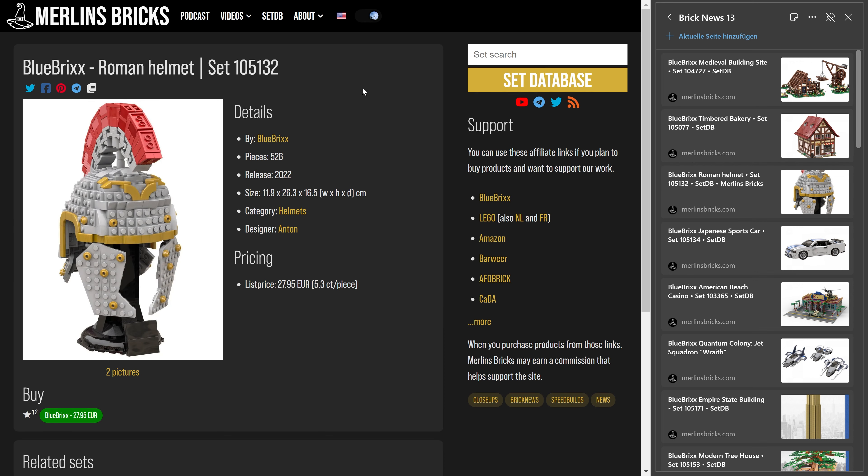Then we have the Roman helmet, set 105.132, 526 pieces. Blue Bricks is asking for 28 euros. It's a smaller set so the price per piece is a bit worse — that's 5.3 cents a piece. It's designed by Anton.